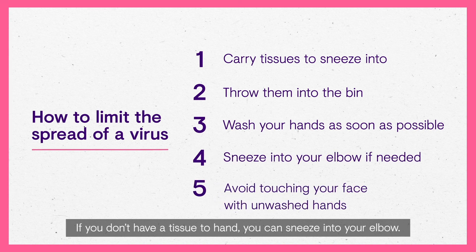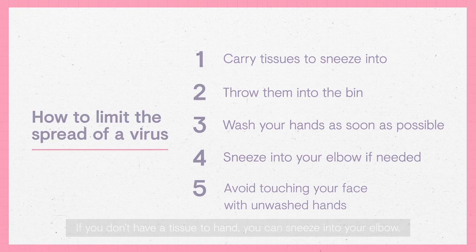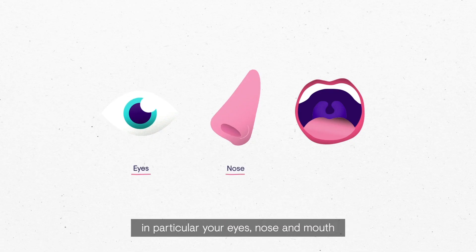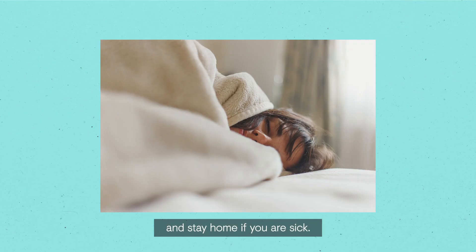If you don't have a tissue to hand, you can sneeze into your elbow. Avoid touching your face with unwashed hands, in particular your eyes, nose and mouth, and stay home if you are sick.